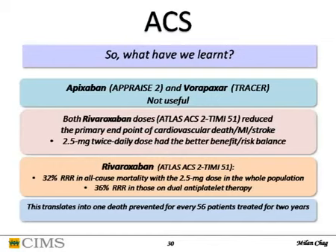In summary for ACS pharmacology: apixaban in APRES-2 and vorapaxar in TRACER were not useful. Rivaroxaban in both doses in ATLAS-ACS-2-TIMI 51 reduced the endpoint, and 2.5mg twice daily was even better because it had a better benefit-risk balance. The 2.5mg twice daily dose reduces all-cause mortality by 32%, and if the patient is receiving dual antiplatelet, risk reduction was up to 36% — translating into one death prevented if you treat 56 patients for two years.